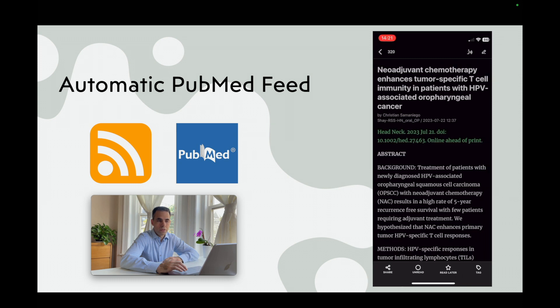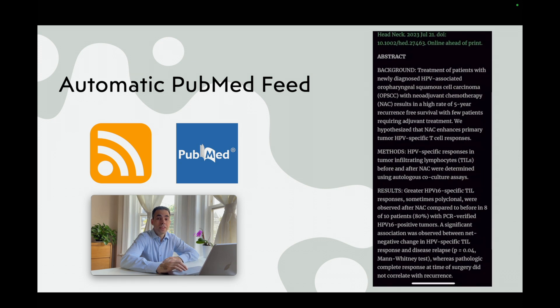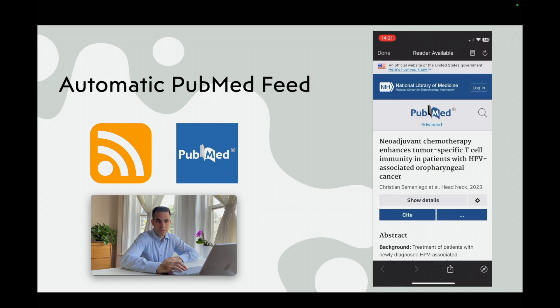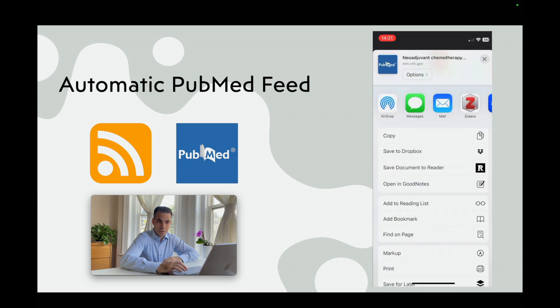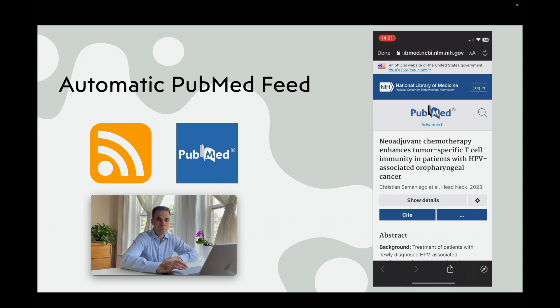Let's take, for example, this manuscript. Inside InReader, I can read the abstract. And once I scroll down, I can hit the link and access this manuscript on PubMed. And if I want to keep it, I simply hit Share. And in my Share menu, I click Zotero. And once I click Zotero, I can export it right from my phone to my Zotero library with a single button.